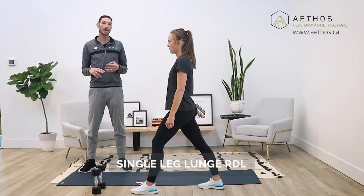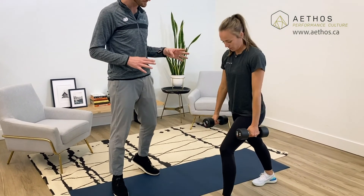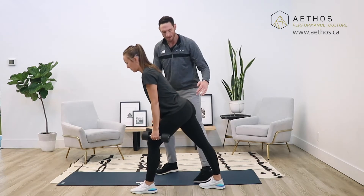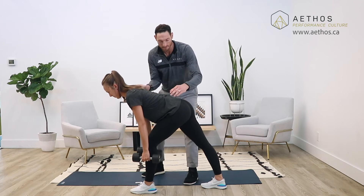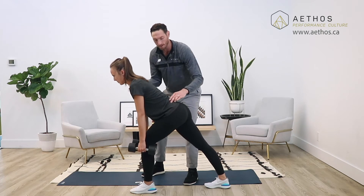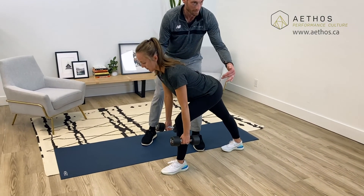To further strengthen the hamstrings and glutes, we're going to do the single leg lunge RDL — Romanian deadlift. She's going to bend over, pick up a weight that's challenging but doable, and lunge forward hinging at the hips. She's getting a stretch of the psoas on the opposite side while working the hips. She'll go down as far as she can while keeping her back neutral — we don't want to see rounding of the back — and then push through the glute to come up. If you're doing this properly, your glute should be on fire by the end.